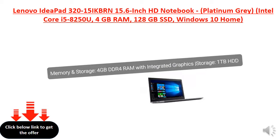Memory and Storage: 4GB DDR4 RAM with Integrated Graphics. Storage: 1TB HDD.